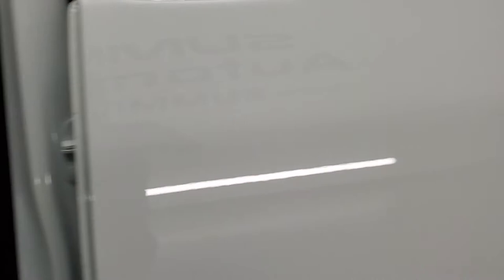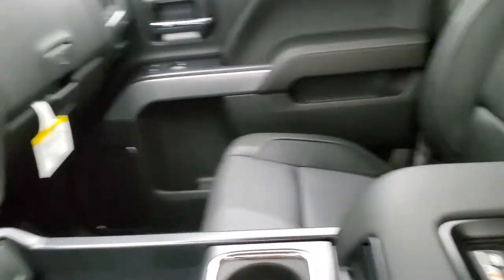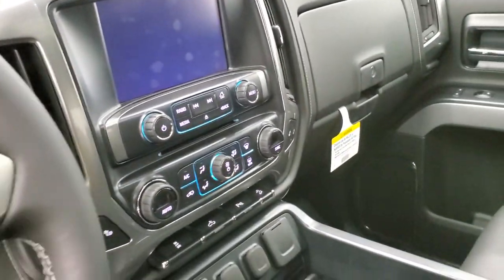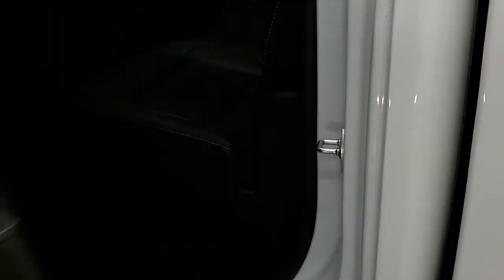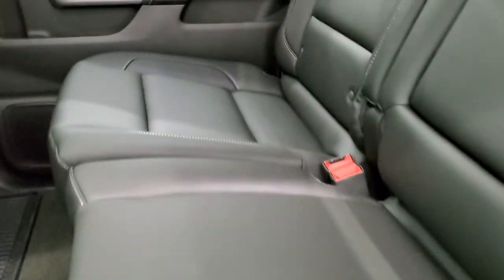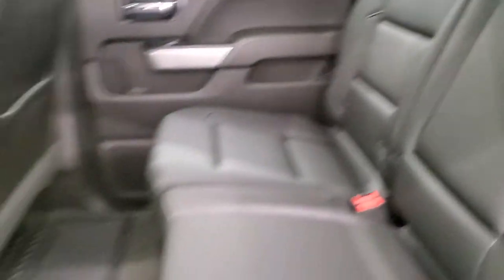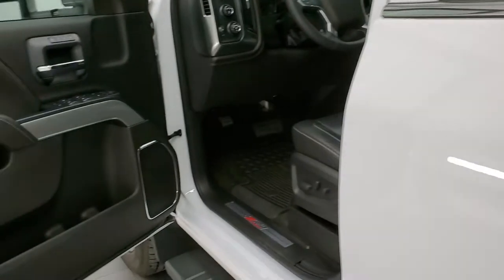I'll show you the interior here so you can see just how clean that is. This one has a sunroof too. Alright, does everybody have their guesses in? I don't think the back seat's ever been sat in. So what are the guesses?